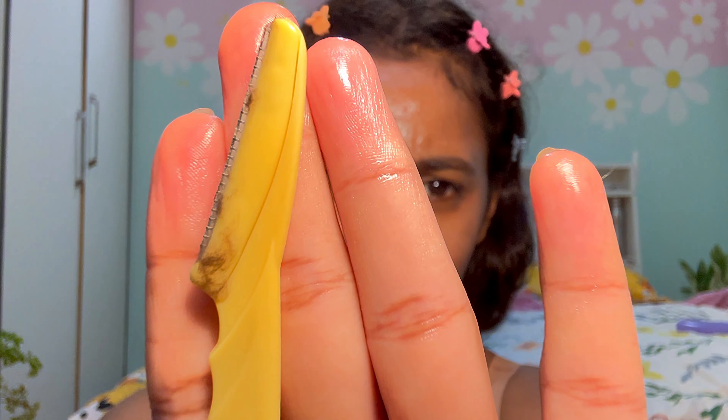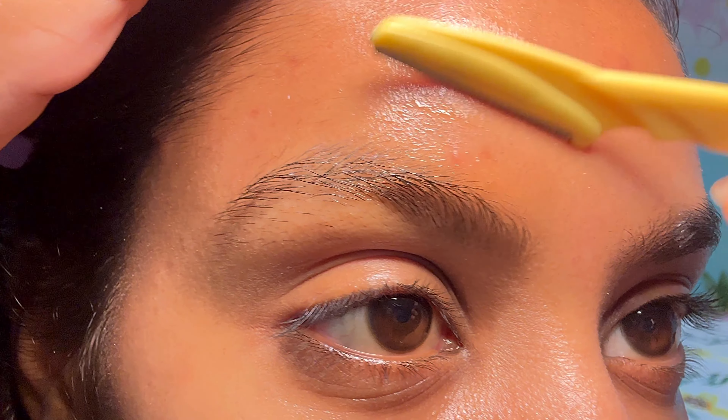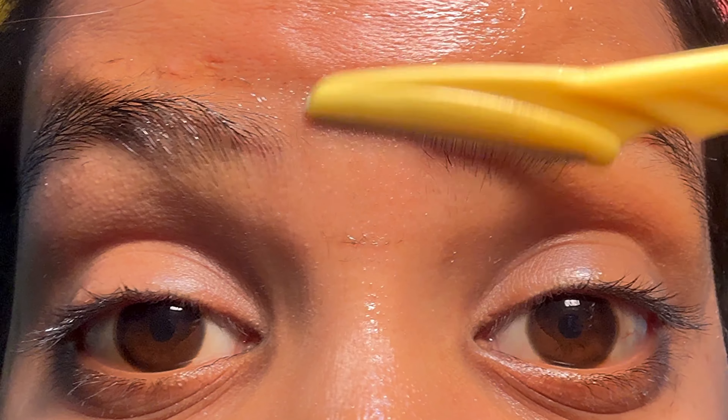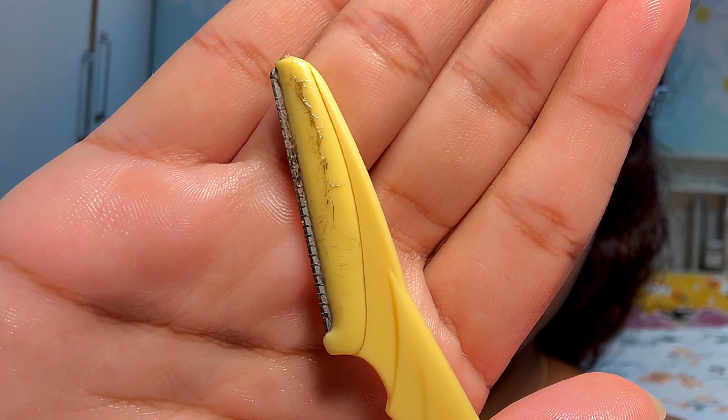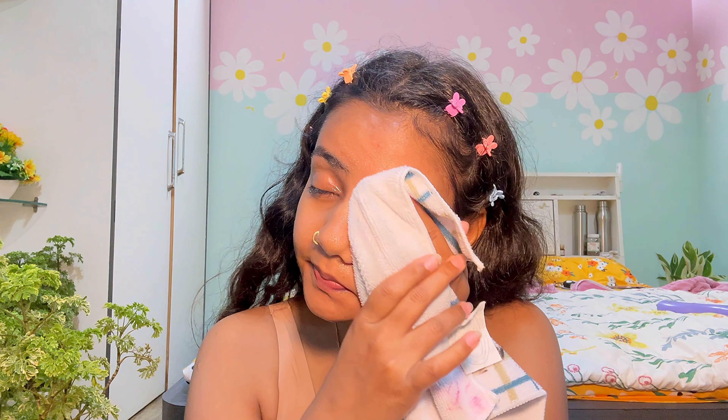Let's make a DIY facial scrub. Take very finely ground rice flour, add some dahi, add some lemon, and add some honey. You can also add haldi if you want. Because rice flour is fine, it will not tear your skin, it will not give you any kind of acne, and it will give you very good benefits. If you have sensitive skin, avoid the lemon.